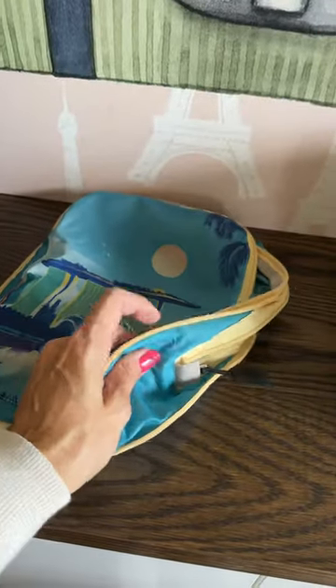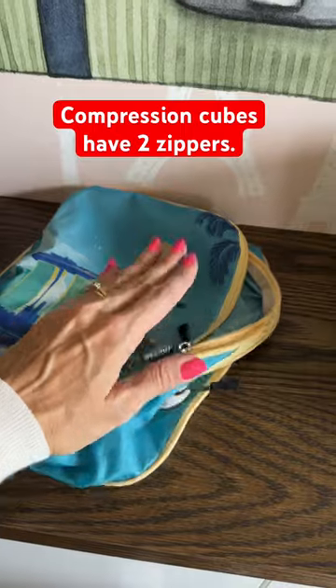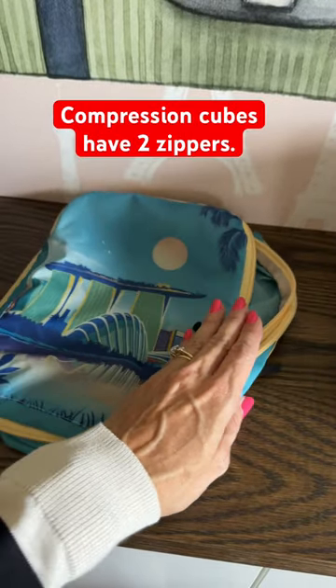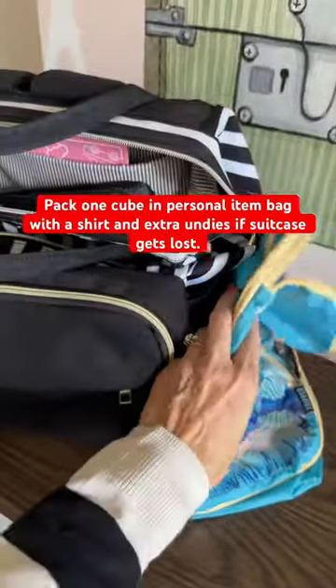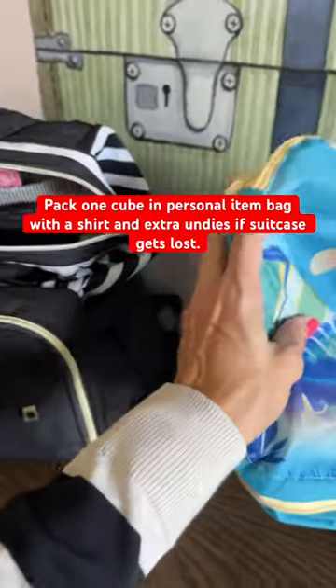I always pack in my compression cubes. They have two zippers that compress the air between your clothes so you can fit more in, or have one in the bottom of your personal item bag in case your suitcase gets lost.